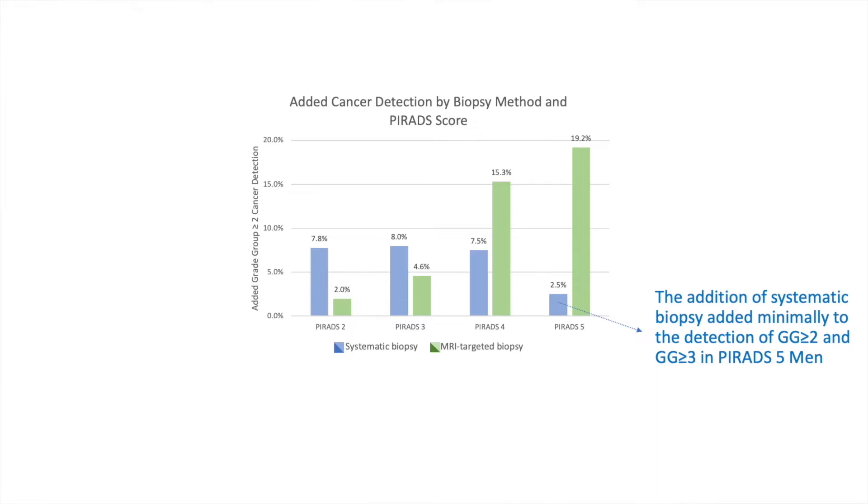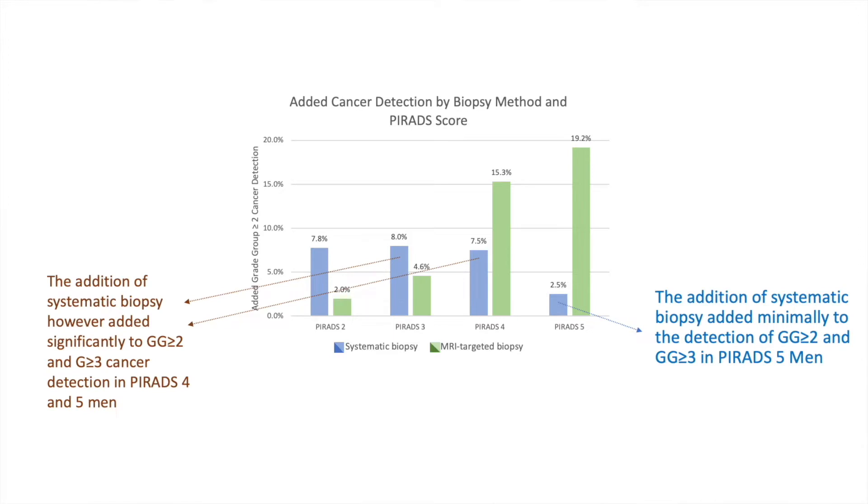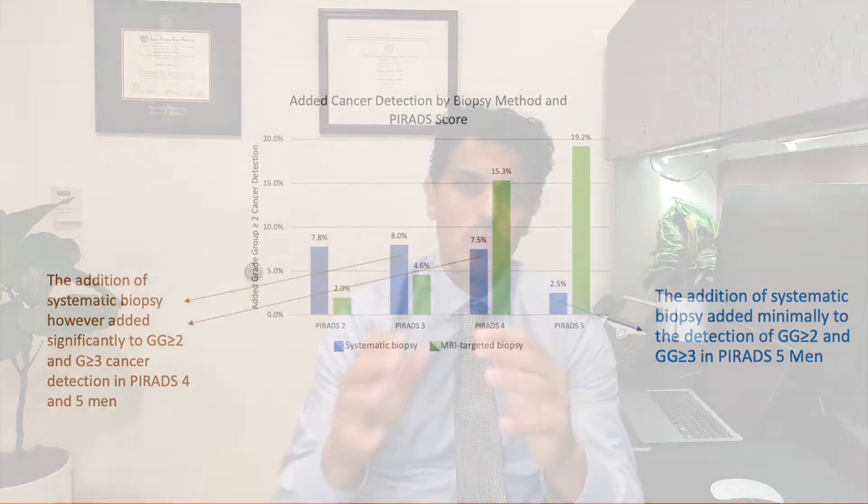For men with PIRADS 4 and PIRADS 3 lesions, however, we found that around 7% to 8% more cancer detection was achieved by adding the systematic biopsy to the MRI-targeted biopsy. This means 8% more potentially dangerous grade group 2 or higher cancers were actually found by using the systematic biopsy in addition to the MRI-targeted biopsy. So the benefit of combining both techniques was really only seen in the PIRADS 3 and PIRADS 4 group — PIRADS 5 men did not get a substantial benefit from the addition of the systematic biopsy.